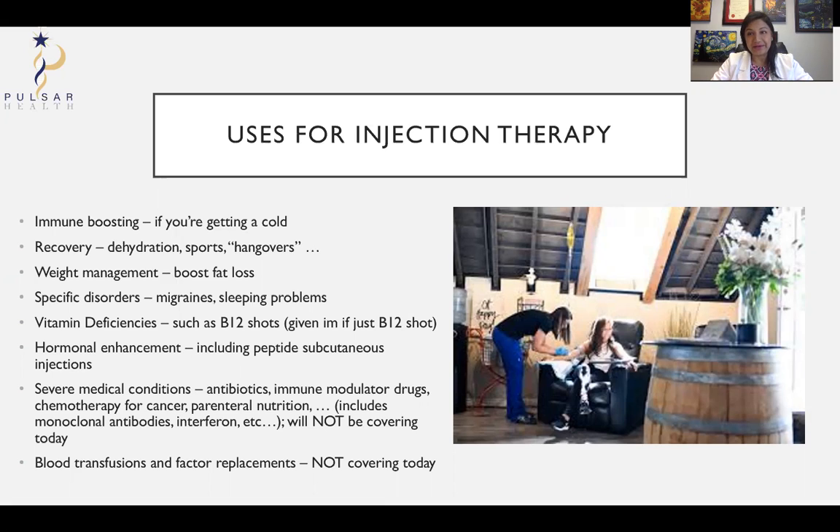There is IV therapy to help with recovery, such as dehydration, sports, and hangovers. IV therapy can also be used to boost fat loss, in conjunction of course with eating properly and exercising right. It can also be used for specific problems — magnesium is very good for migraines — and it can also be used for sleeping problems.